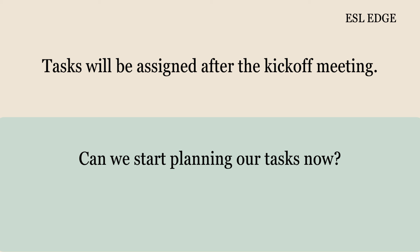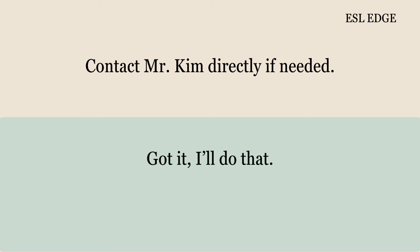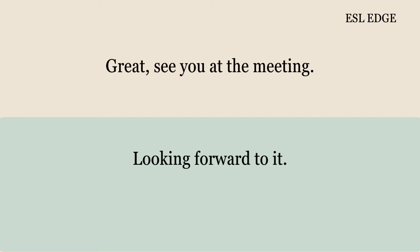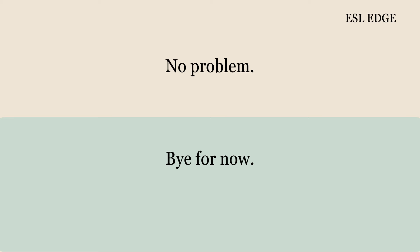Can we start planning our tasks now? Not yet, wait for the official list. What if we have urgent questions before Monday? Contact Mr. Kim directly if needed. Got it, I'll do that. See you at the meeting. Looking forward to it. Thanks again for the info. No problem. Bye for now. Bye.